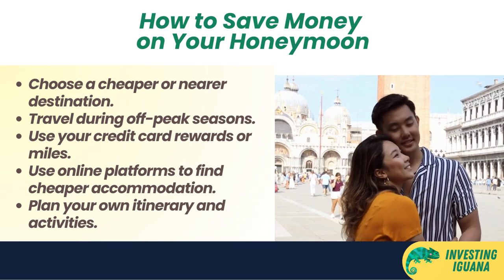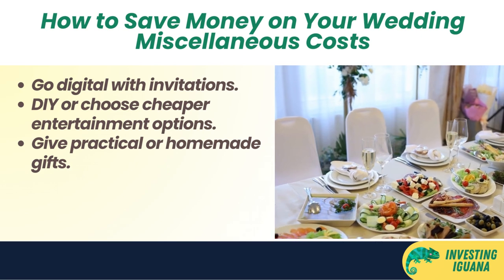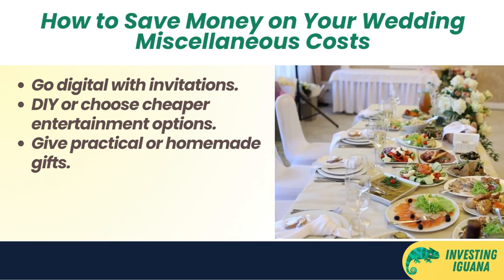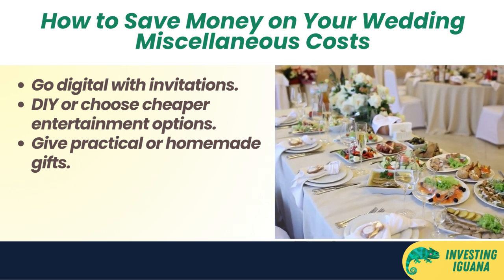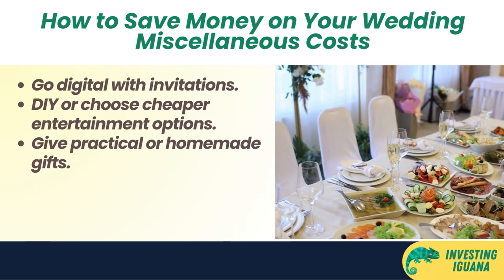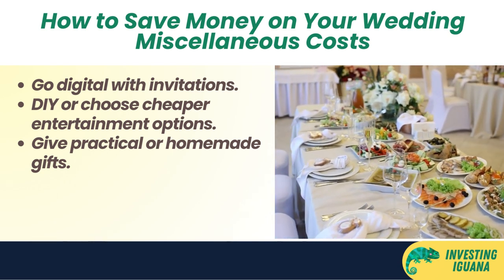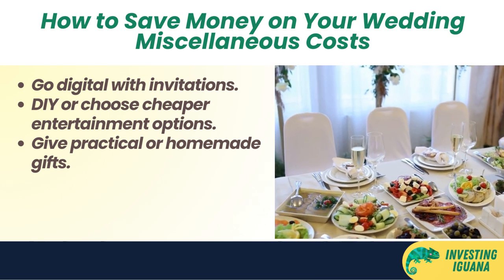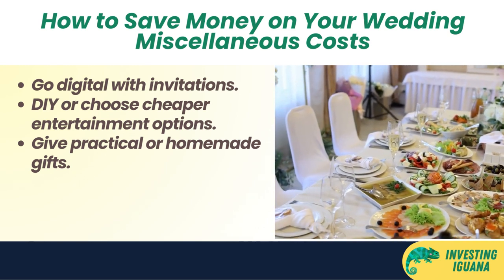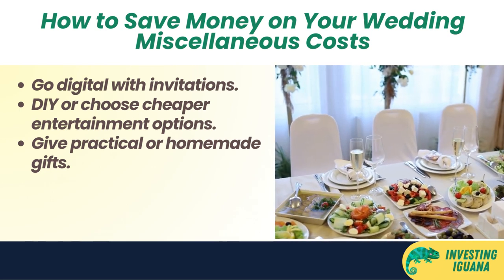The last cost is miscellaneous costs — other expenses that may not be obvious but can add up quickly. These include wedding invitations, entertainment, and gifts for guests and the bridal party. The average cost is around 1,500 Singapore dollars, though it can range from 1,000 to 2,000 Singapore dollars depending on how much you want to splurge. To save money, go digital and send invitations via email or social media, or use platforms like Canva or Adobe Spark to design your own for free. Choose cheaper entertainment like Spotify playlists or karaoke machines instead of live bands or DJs, and give practical or homemade gifts instead of expensive ones.